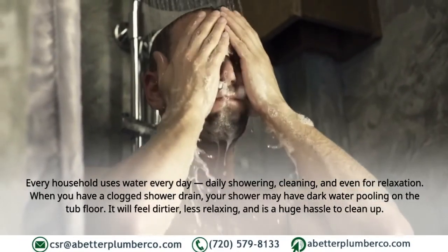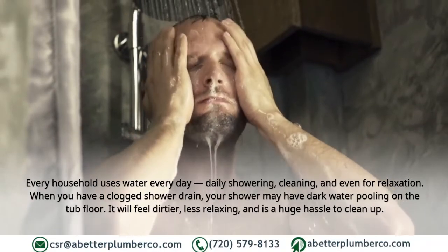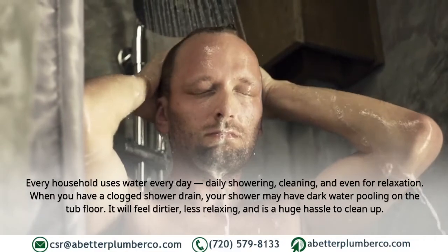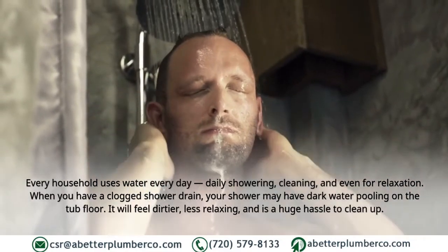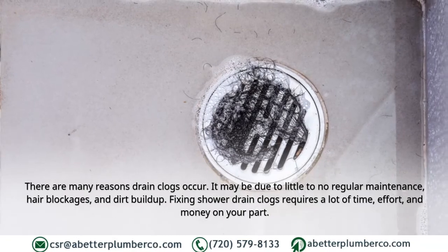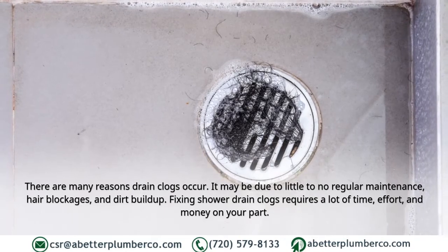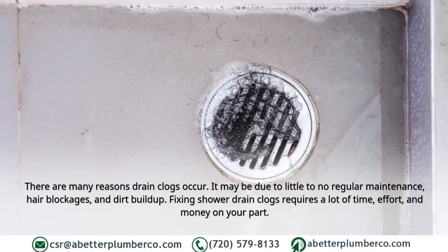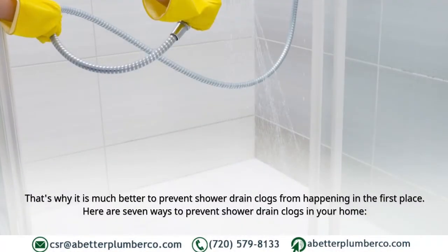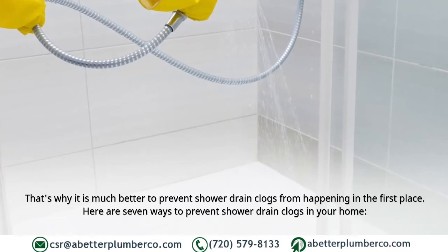Every household uses water every day — for daily showering, cleaning, and even relaxation. When you have a clogged shower drain, your shower may have dark water pooling on the tub floor. It will feel dirtier, less relaxing, and is a huge hassle to clean up. Drain clogs occur due to little or no regular maintenance, hair blockages, and dirt buildup. Fixing shower drain clogs requires a lot of time, effort, and money, which is why it is much better to prevent them in the first place.